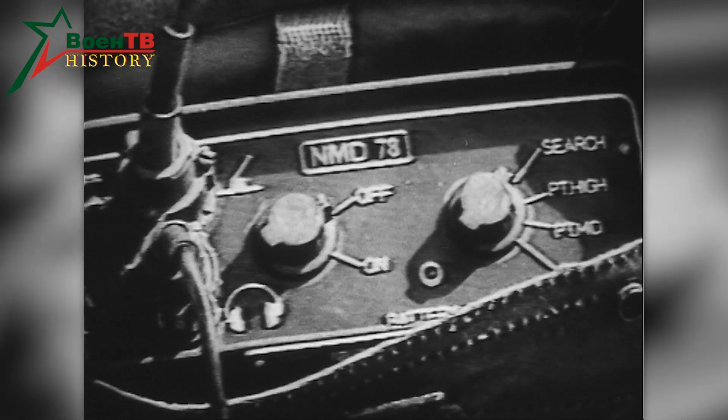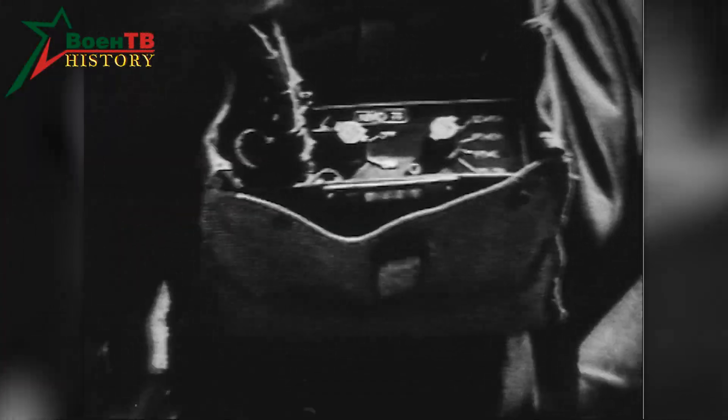The electronic block includes a microprocessor for rapid analysis of received signals and their comparison with reference signals. The block automatically reconfigures the operating mode of the device depending on changes in the nature of the ground.